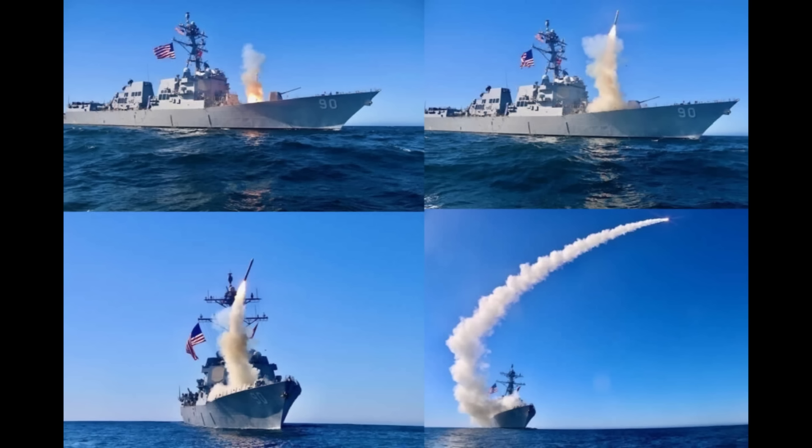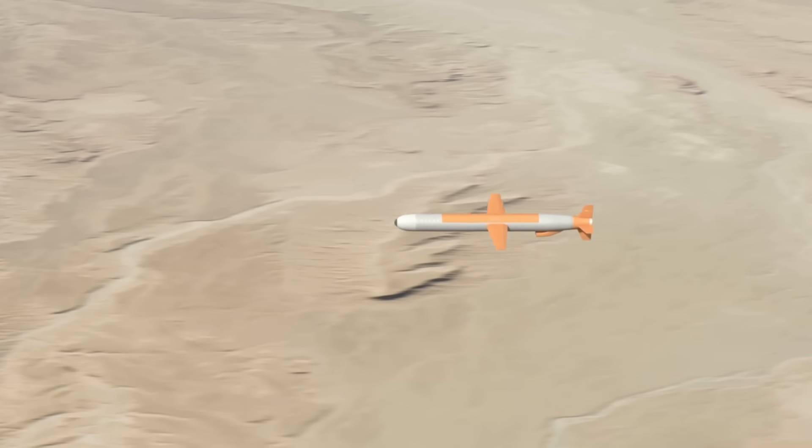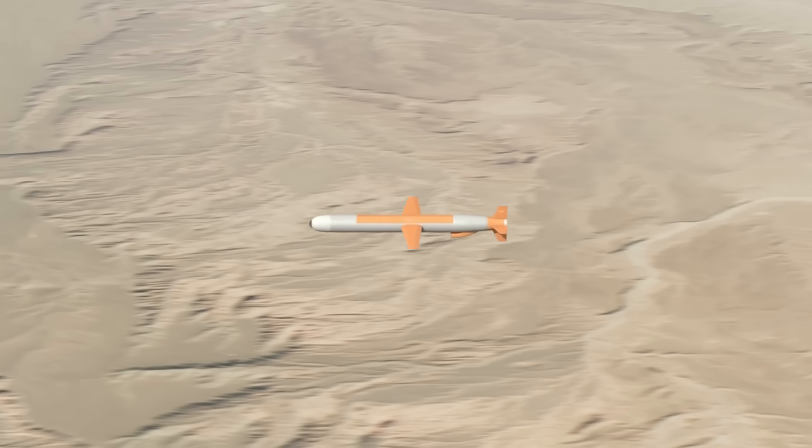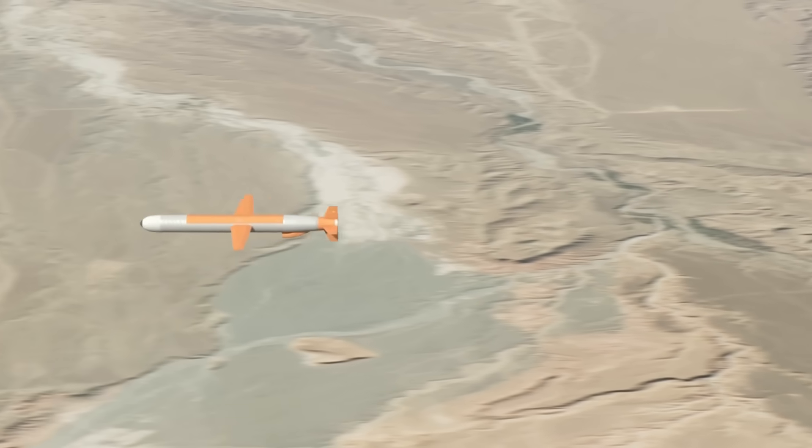And for targets that don't require instant engagement, there's the Tomahawk Block 5. This subsonic cruise missile travels at about 550 miles per hour — far slower than the SM-6 or SM-3. But what it lacks in speed, it compensates for with range and versatility. The Tomahawk can travel more than 1,000 miles, as a function of its subsonic speed allowing more fuel-efficient flight.